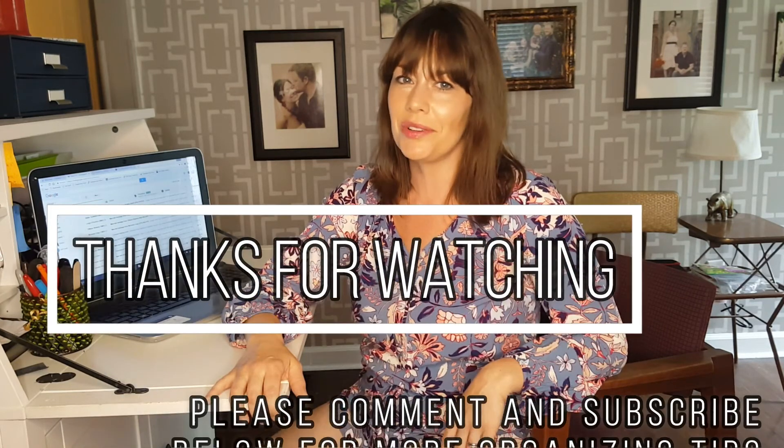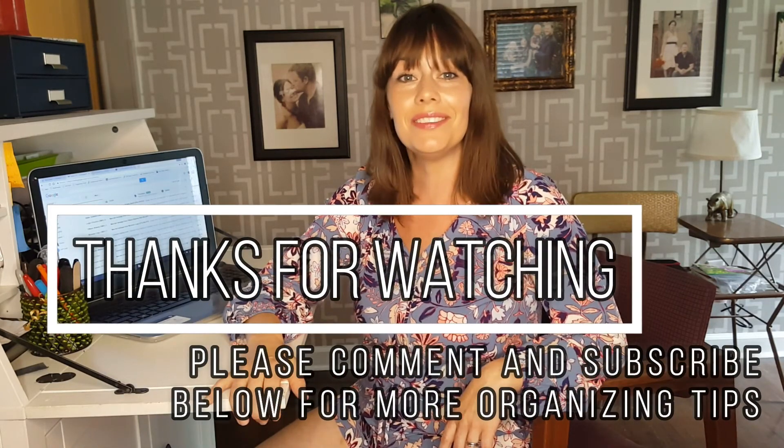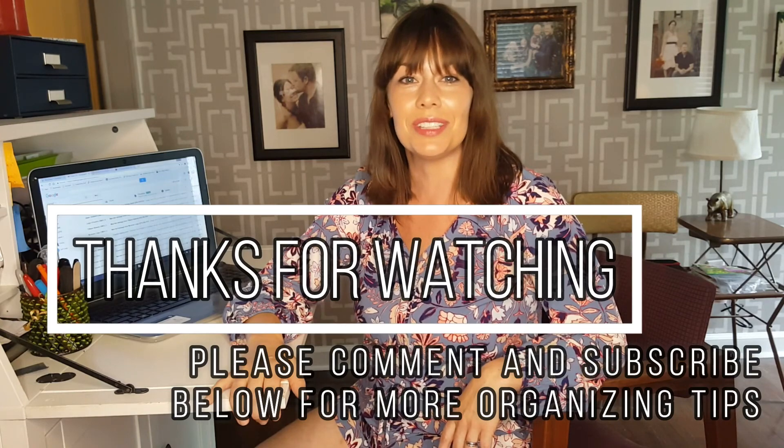What are your tips for keeping your email inbox under control? Please comment below and let me know how you're doing. And as always, happy organizing and I'll see you next time with a two minute tip for your Tuesday.